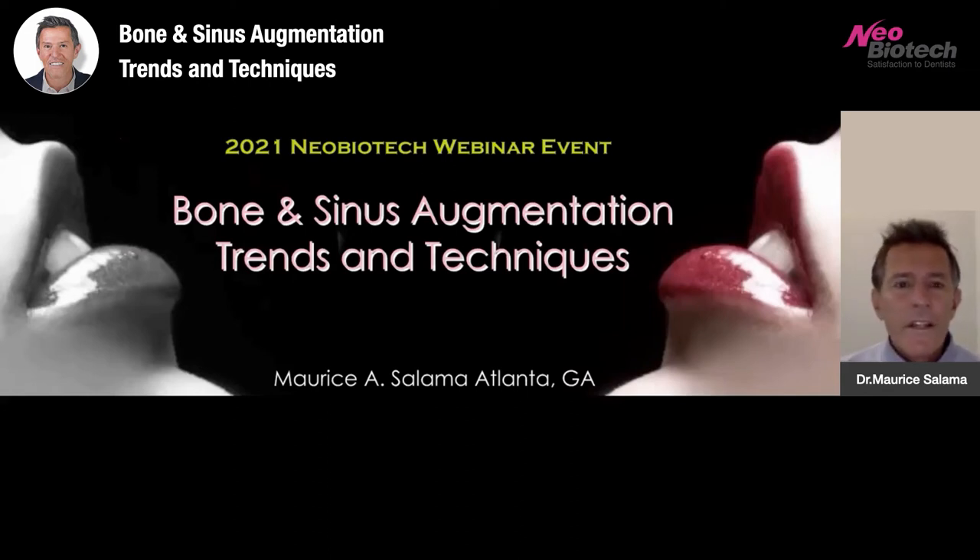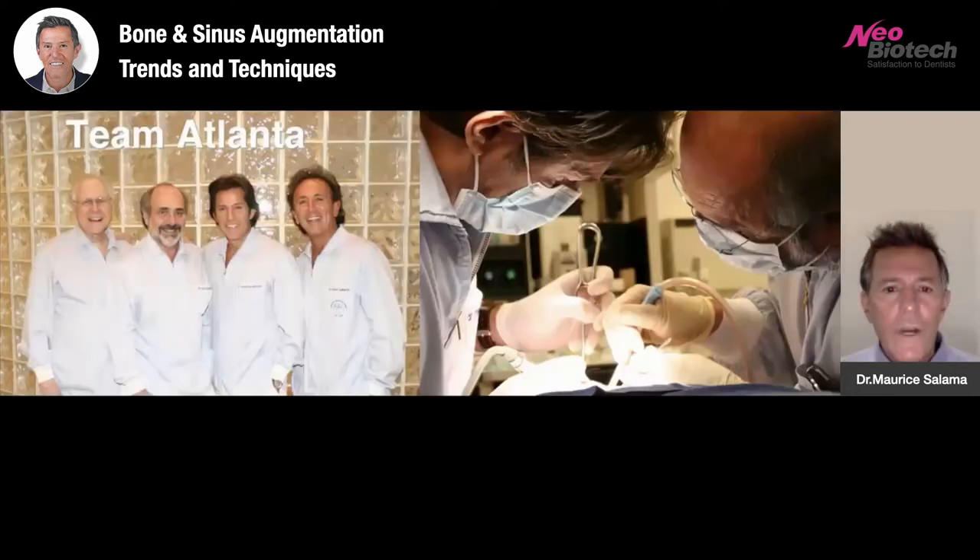Welcome, everybody. It is indeed a pleasure for me to participate in this 2021 Neobiotech webinar event. The topic of my discussion today will be specific to bone and sinus augmentation trends and techniques. I am from Atlanta, Georgia, here in the U.S.